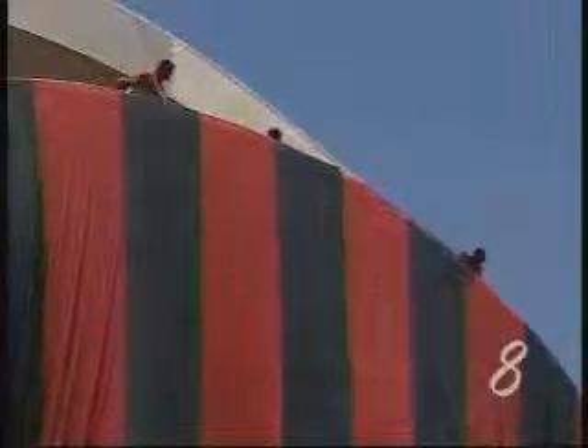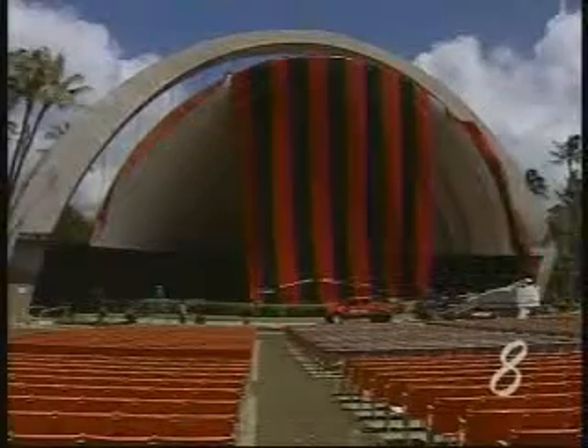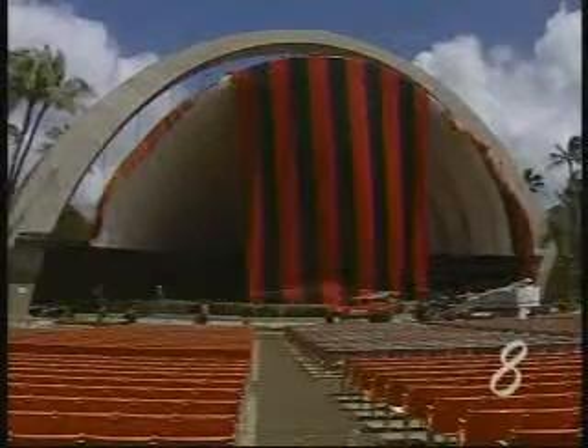The Waikiki Shell has a really bad ground termite infestation, so we're fumigating it at four times the normal amount you would for dry wood termites, and that normally works. Crews will remove the tent on Saturday. The Waikiki Shell was built in the 1940s and bands began performing there in 1953.